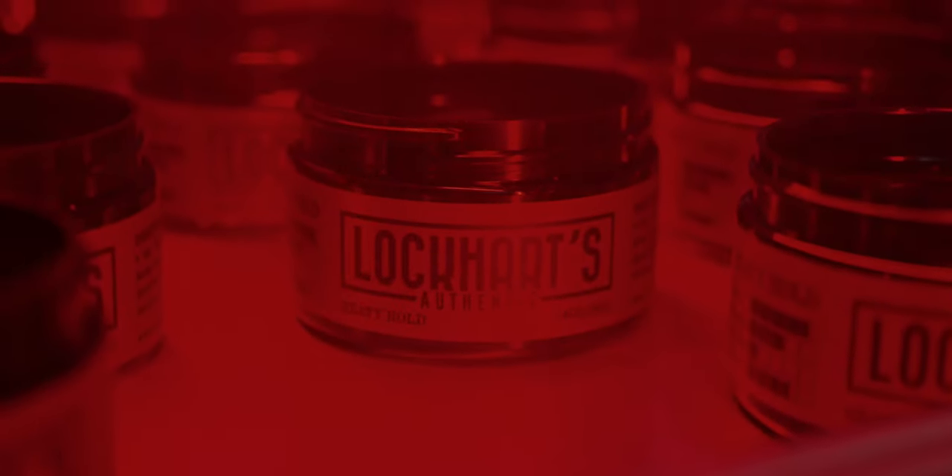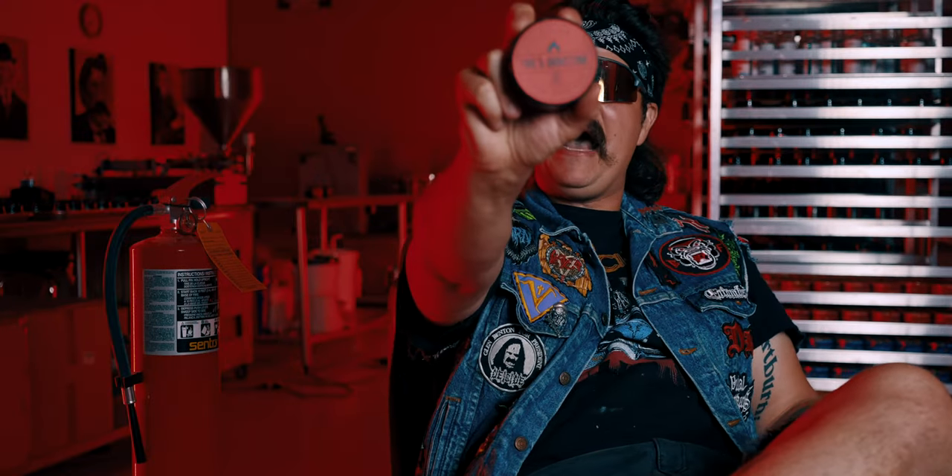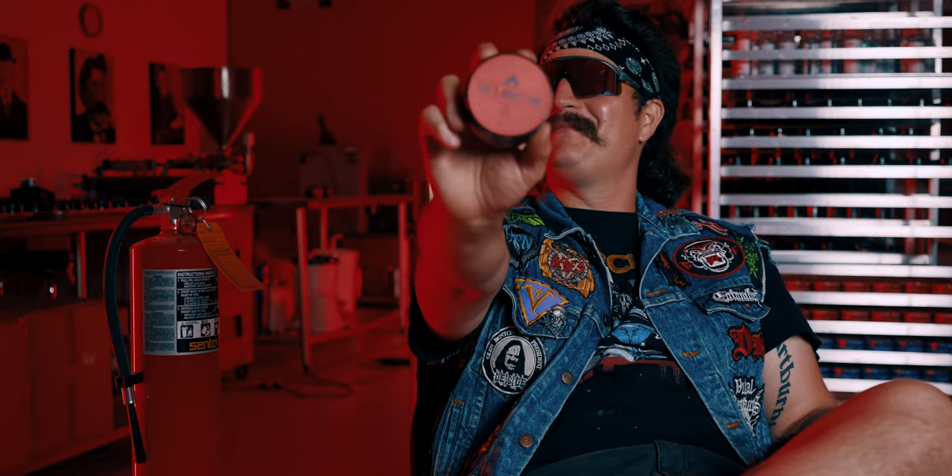We've been accused of using satanic imagery once or twice in the past, and this is probably why. Base, yeah, BOW! Ivan was holding it upright.